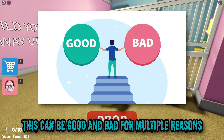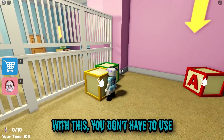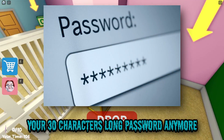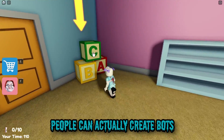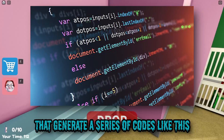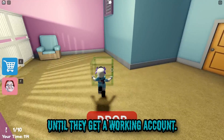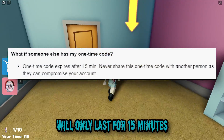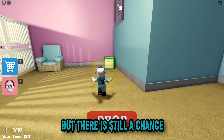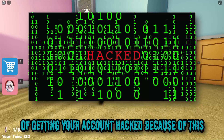This can be good and bad for multiple reasons. With this, you don't have to use your 30-character long password anymore. But believe it or not, people can actually create bots that generate a series of codes like this until they get a working account. It was mentioned though that the code will only last for 15 minutes, but there is still a chance of getting your account hacked because of this.